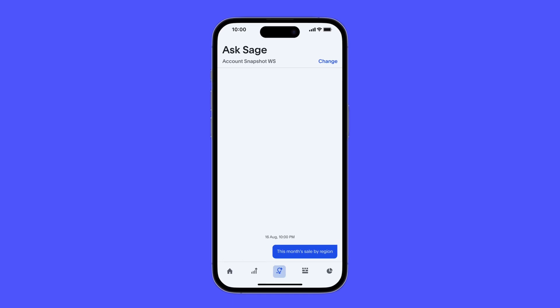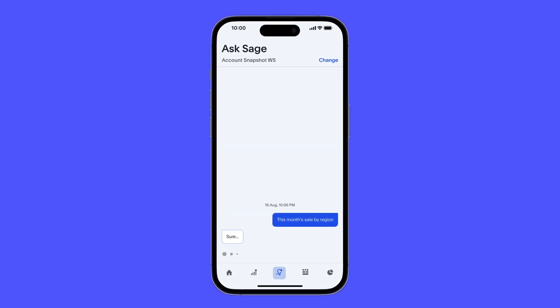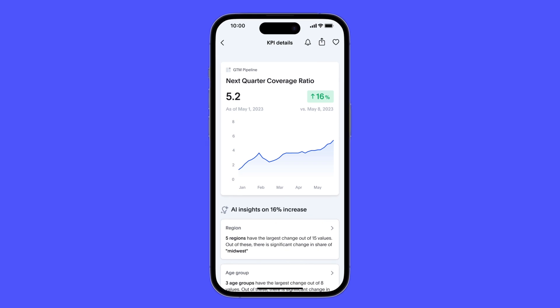Keep a pulse on your business on the go with natural language search, anomaly detection, and AI insights for mobile.